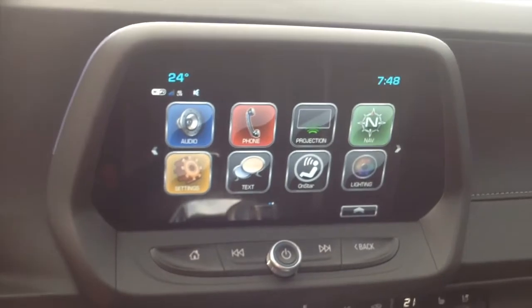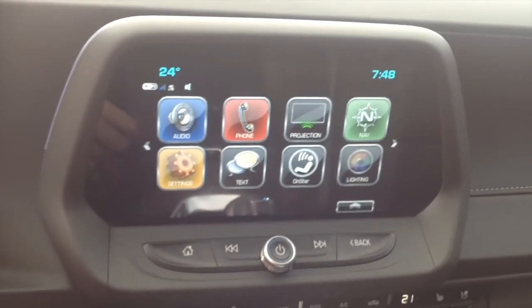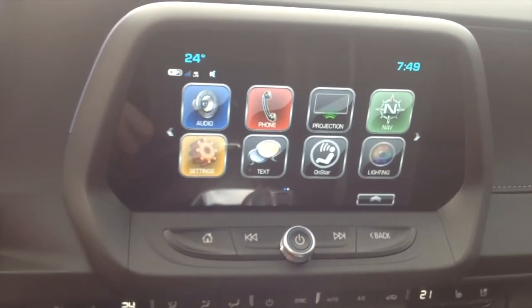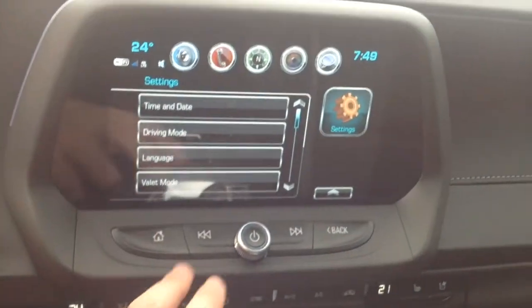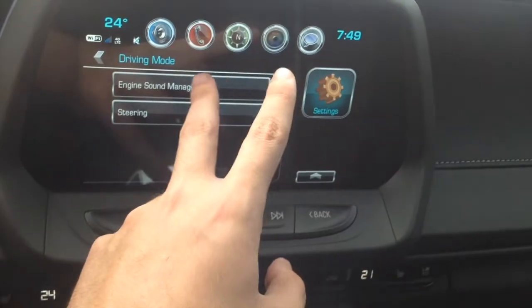So before we get started with our sound profiles on our PureSound episode, I just want to mention that the Camaro SS Convertible does come equipped with the engine sound management feature. If you want to activate that, just click on settings and then go ahead and click on driving mode, engine sound management over here.